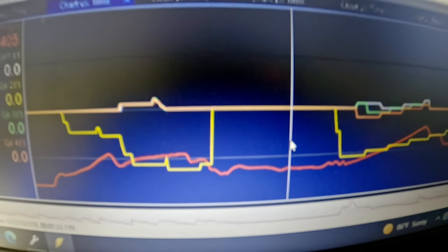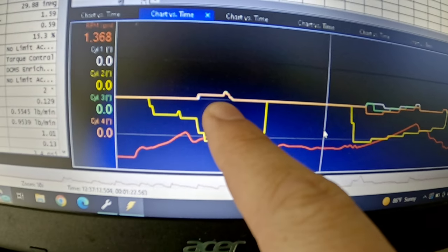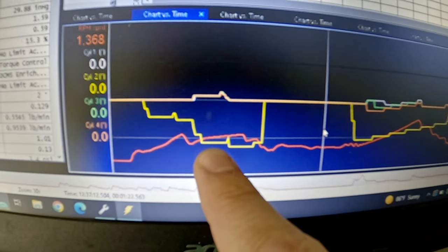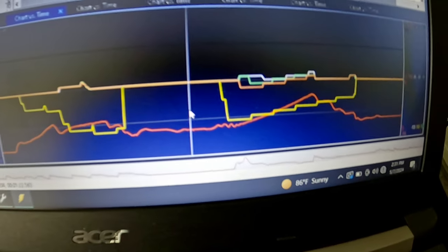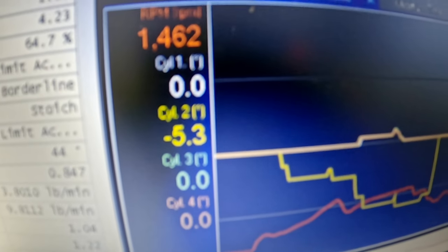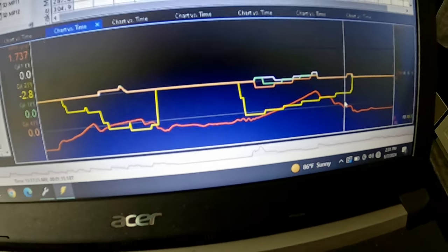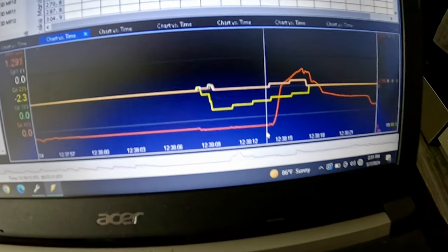Under light throttle, do you see something interesting? See these lines up here? That's cylinders one, three, and four. However, this yellow line — that's cylinder two. Look how much that deviates away from the rest of them. At part throttle it's pulling back, and that cylinder only — five degrees. That's nuts. You see that throughout the log.